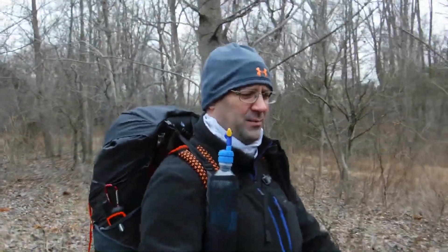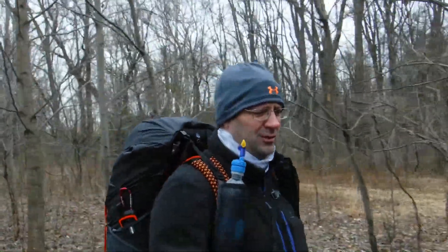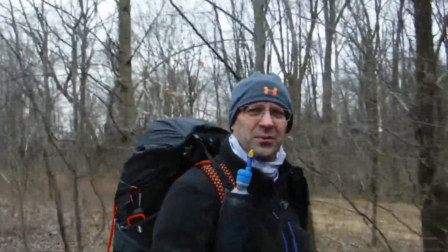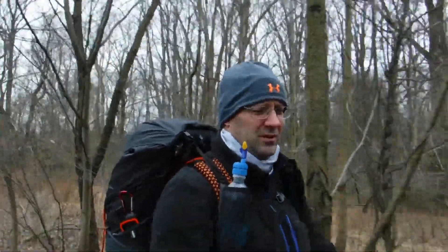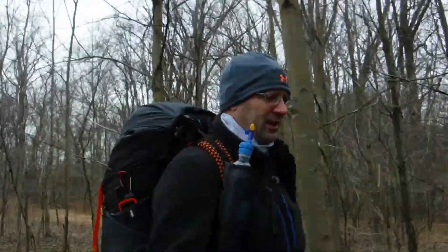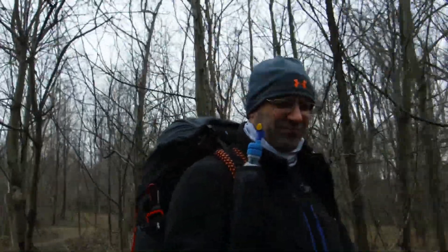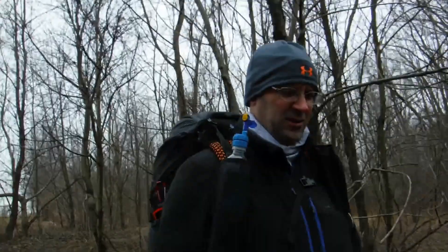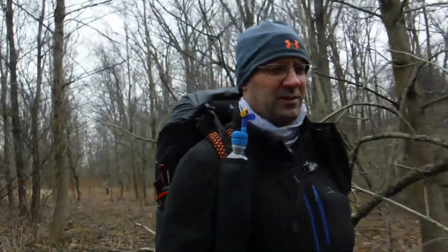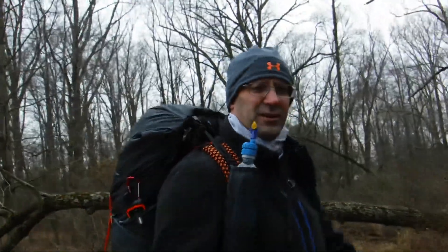I've only ever been to White Clay Creek one time. My son and I did a five-mile loop. There's a lot of trail systems up here — most of them are shorter, between a half mile to a couple miles long. But if you want to come out and spend the day, you can definitely get a nice long hiking day in. It's not remote at all, but you can get into areas back here in the hills that make you feel like you're out there.